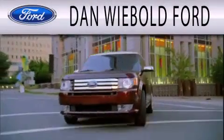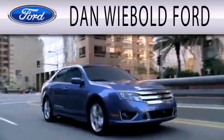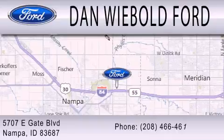Dan Webold Ford is dedicated to doing everything possible to ensure that the experience you have selecting your next vehicle is as pleasant as possible. We are located at 5707 Eastgate Boulevard in Napa.